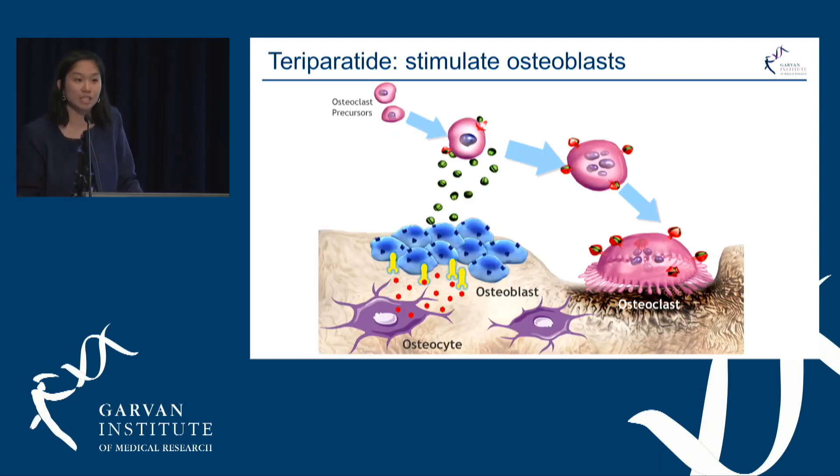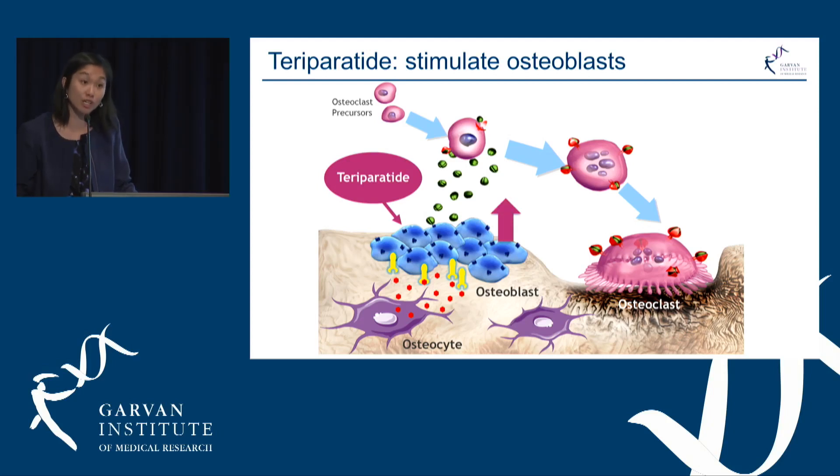So far I've talked about anti-resorptive medications, those which switch off osteoclast-driven bone resorption. Teriparatide works differently by directly stimulating the osteoblast to increase bone formation — we are actually building up bone. Due to the coupling effect between osteoblast and osteoclast, you get an overall significant increase in osteoblast function, but also a slight increase in resorption as well.